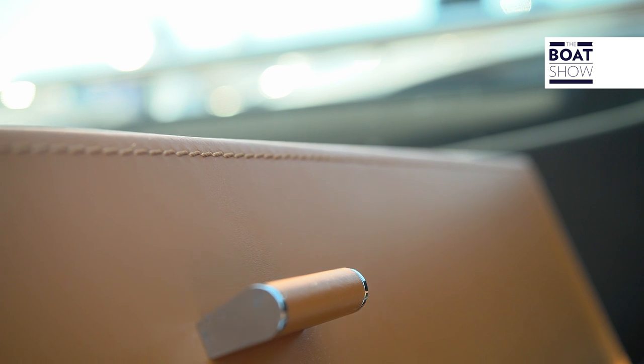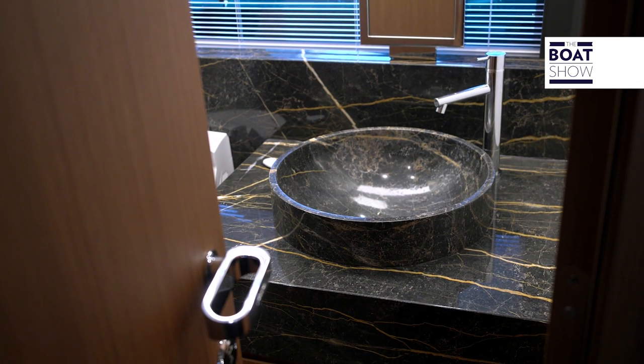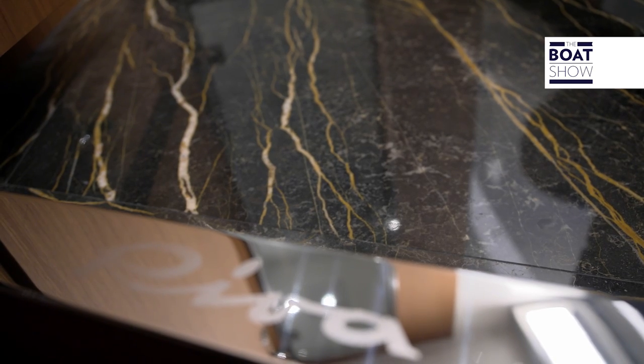The furniture reflects the fine essences, leathers, lacquered surfaces, and steel which always distinguishes Riva furnishings. They have also added mirror surfaces and marble, which is usually unfavorable because it's so heavy — but here it's so beautiful, and on a 24-meter yacht, it's fine.